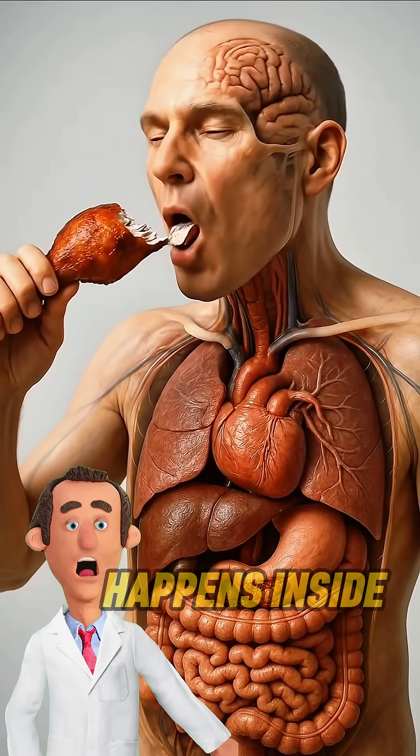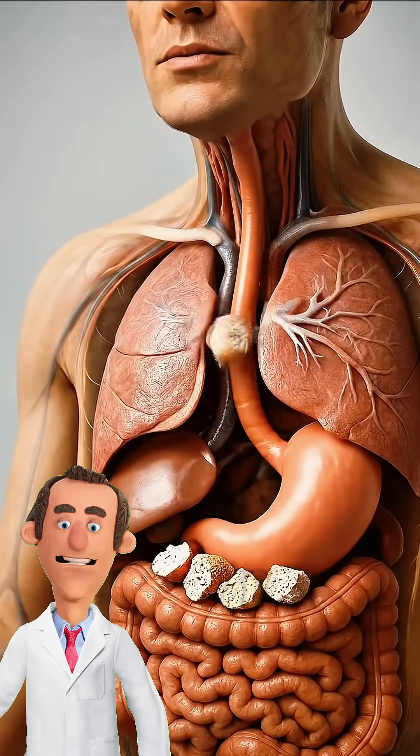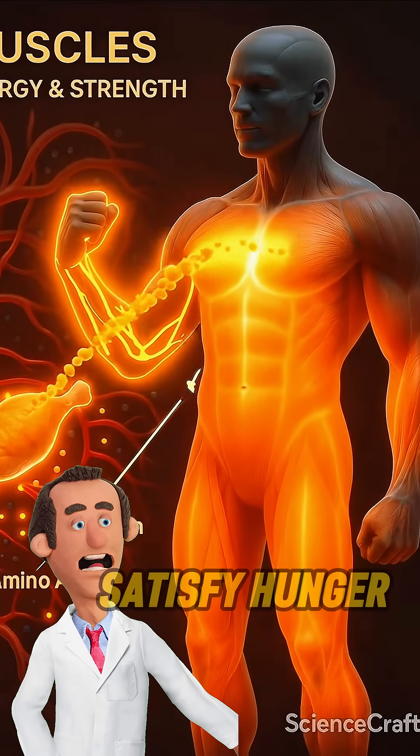Have you ever wondered what really happens inside your body when you eat a chicken leg piece? Especially after 60, when your body needs more protein to stay strong and keep bones healthy, this meal does more than just satisfy hunger.